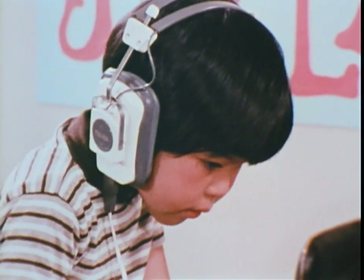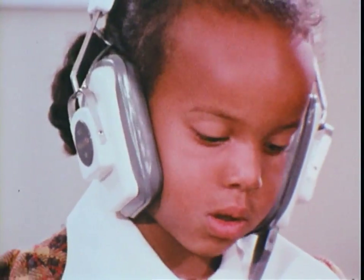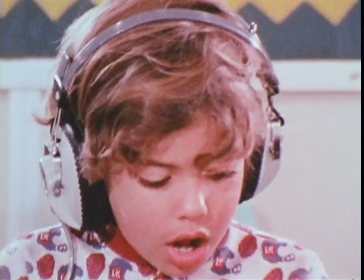It serves to bring the frontiers of research on the theory of instruction right into the classroom. Its creator, Professor Richard Atkinson, feels that computers hold the key to optimizing the student's learning time.